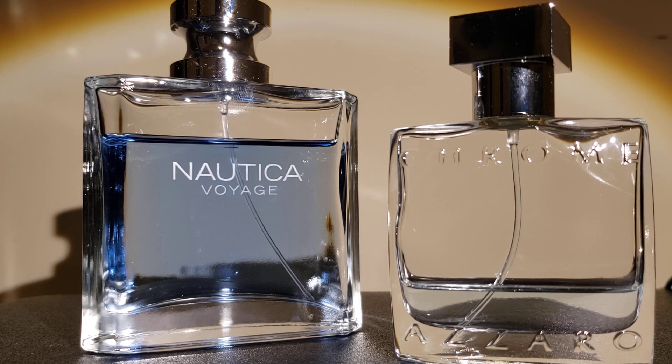On the masculinity scale — 1 out of 10 — the Nautica Voyage is 7 out of 10. And for the Azzaro Chrome, it's an 8 out of 10. It's more of a masculine scent.